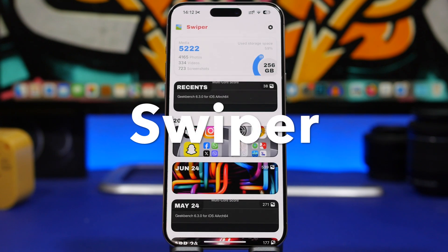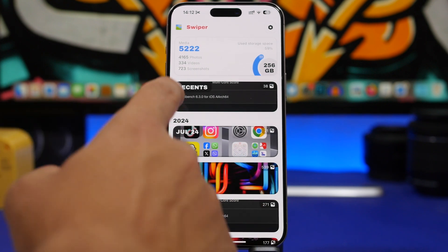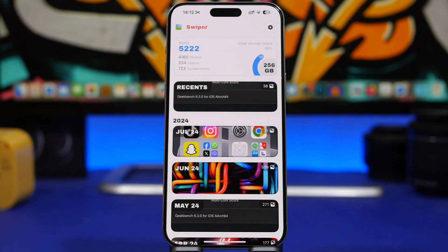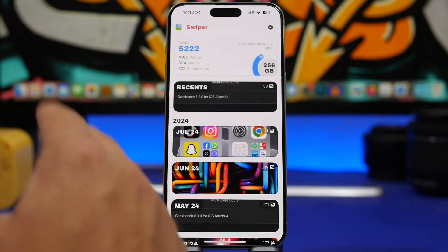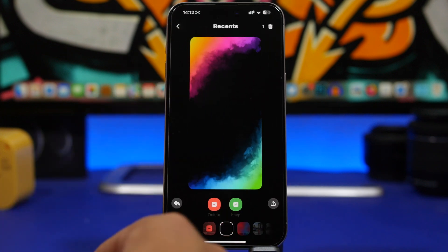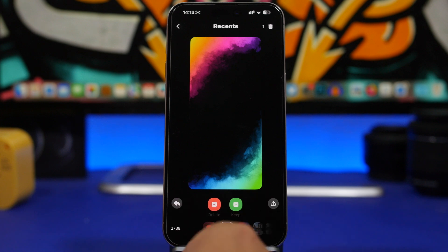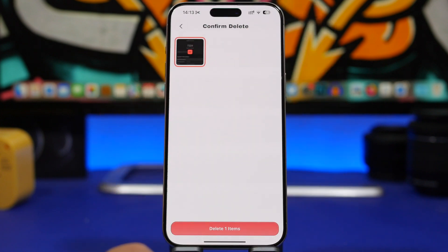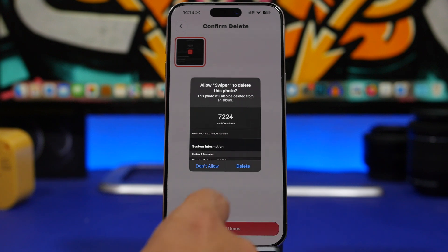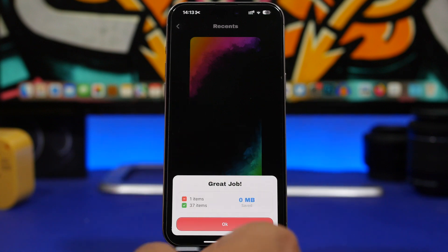The next app is called Swiper. Swiper will allow you to free up a ton of storage on your iPhone by easily deleting photos. You choose an album and it separates pictures by the month they were taken. Then all you do is swipe — swipe right to delete, swipe left to keep. Once done, your pictures go to the trash bin and you can delete them. It will show you how much space you've saved.